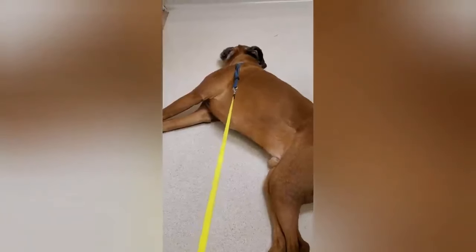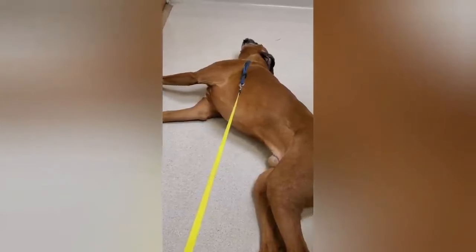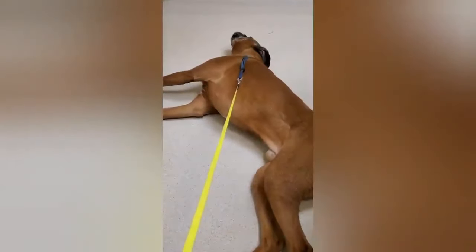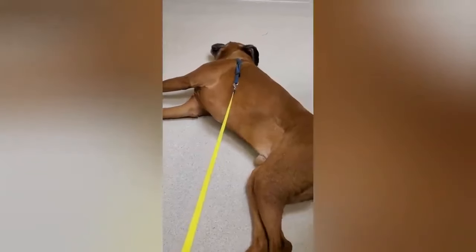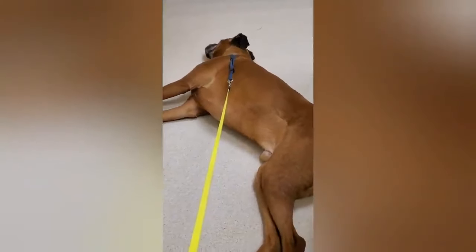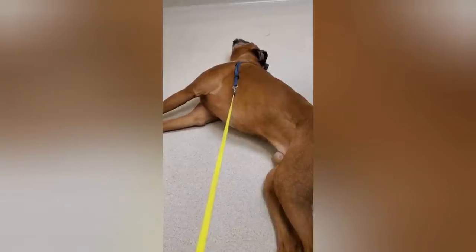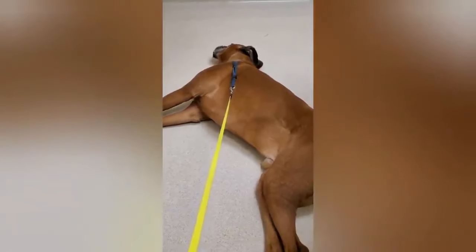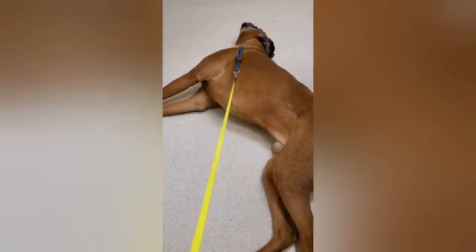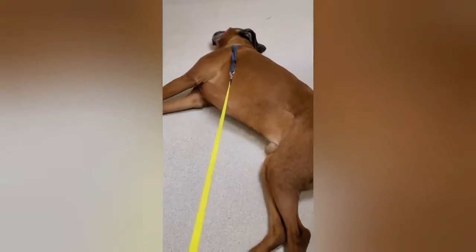Are you mad at me? Are you mad I brought you to the vet? I know. You want me to take you home? I've never seen you do this before. Oh, I love you buddy, I love you.